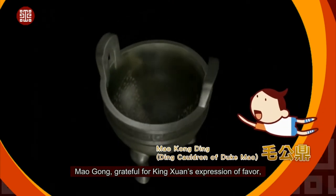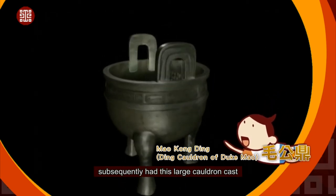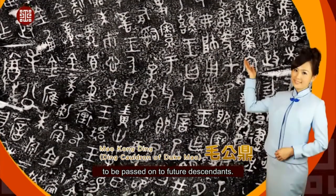Mao Gong, grateful for King Xun's expression of favor, subsequently had this large cauldron cast and the account of his glorious legacy inscribed inside, to be passed on to future descendants.